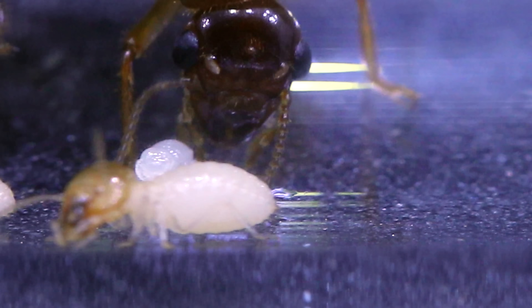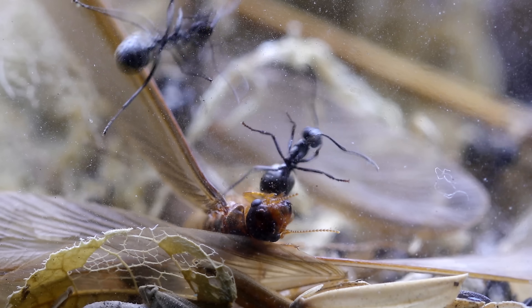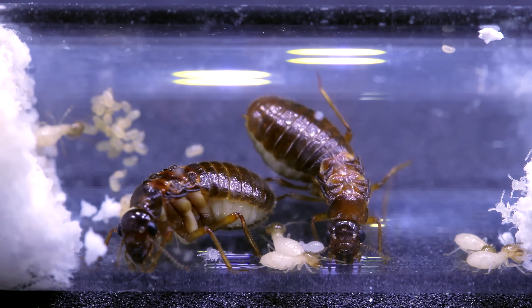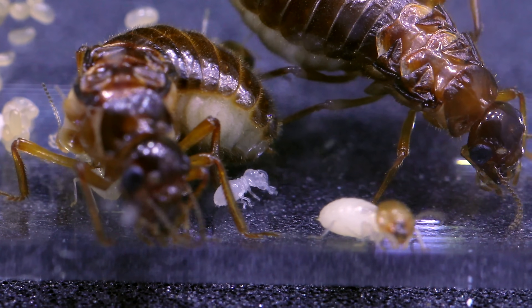Don't lie — I know all ant keepers out there are thinking the exact same thing! Actually, one of the reasons I wanted to keep a termite colony was to provide my ant colonies a good nutritious source of food. Termites are an excellent protein source for ants, and once these colonies get big enough, I'll be harvesting workers to feed my ants for sure, especially these fat juicy Macrotermes termites.